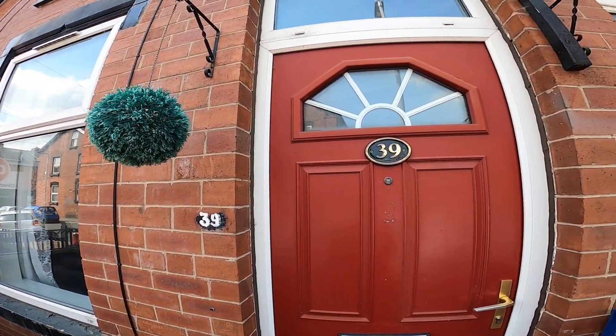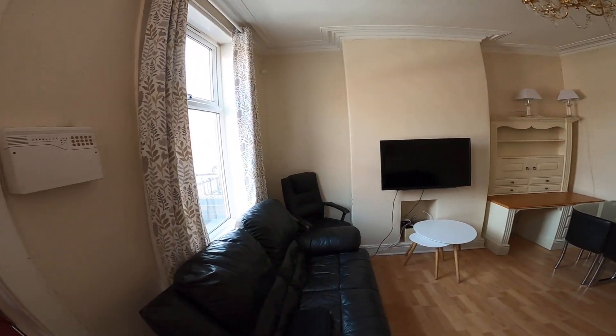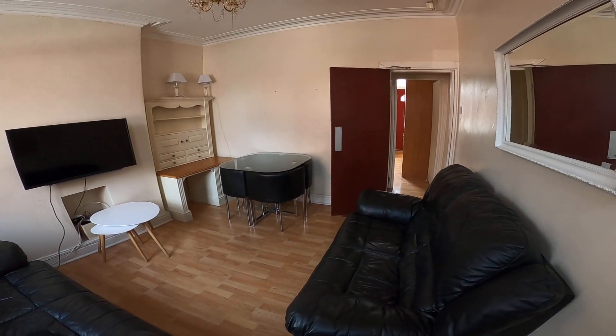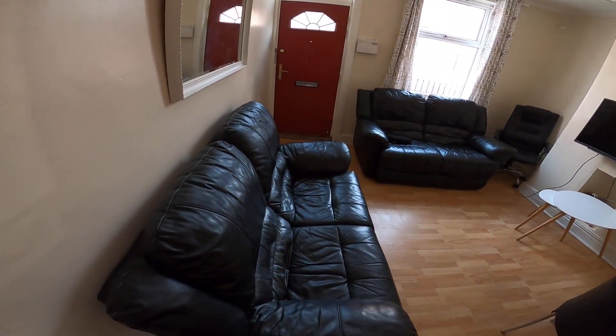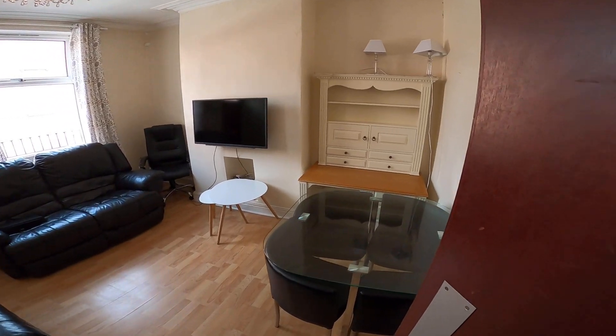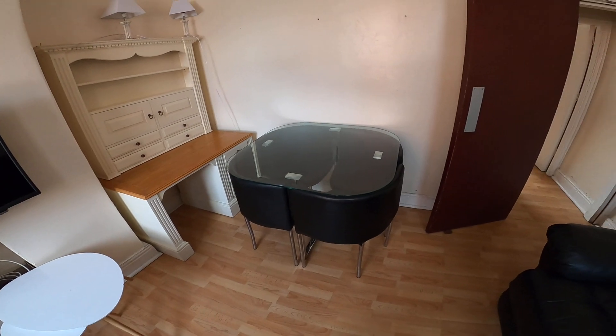So here we are at 39 Burley Lodge Road. Once you come through the front door you have the lounge area. This room comes fully furnished, so everything you see in here is included — we have both of the sofas, the TV, coffee table, shelving unit, and a dining table and chairs.